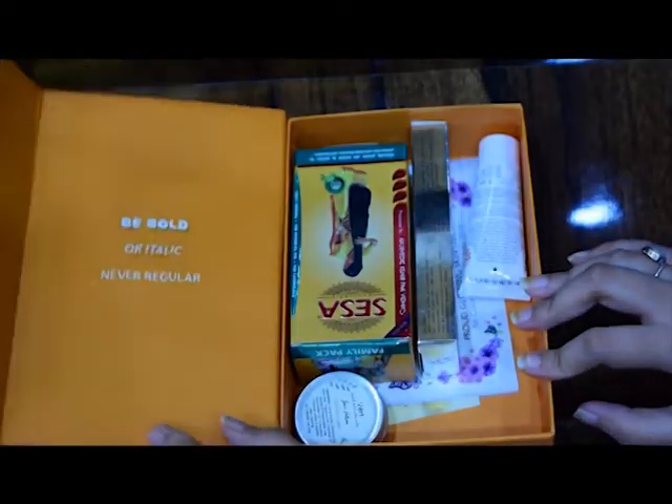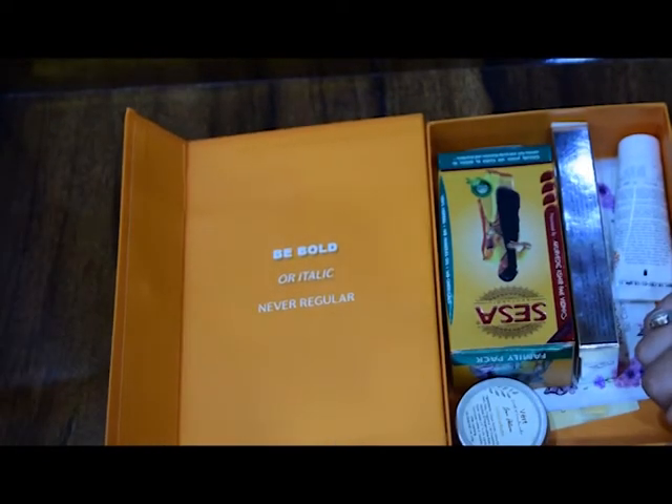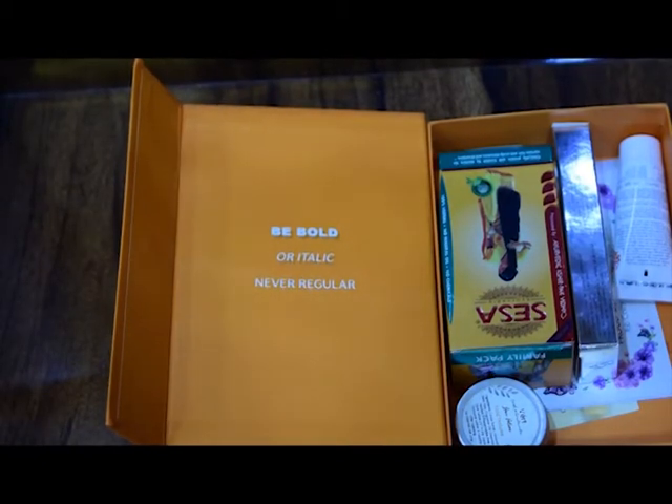Opening it up, the very first thing I can see is that it has another empowering code for all the women out there.